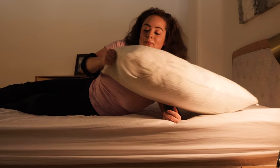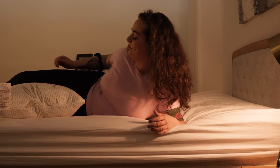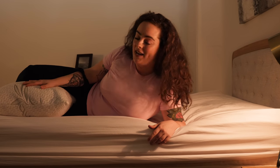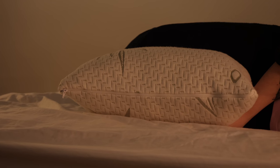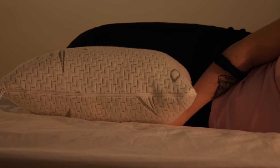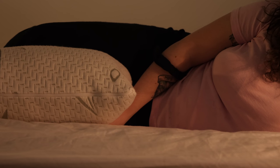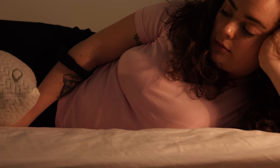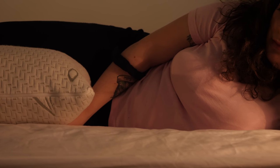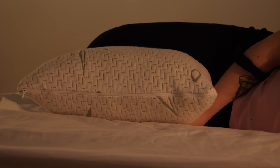Let's see how it is as a between-the-legs pillow. Good medium support. It's got a nice lofty build, so I don't feel like my leg is just sinking to the bottom. I feel very supported and really comforted by this particular style. It's also giving my lower back a little bit of pressure relief, which I love.